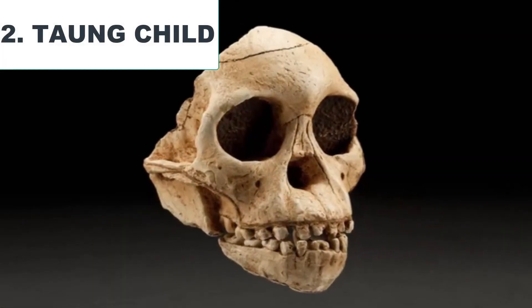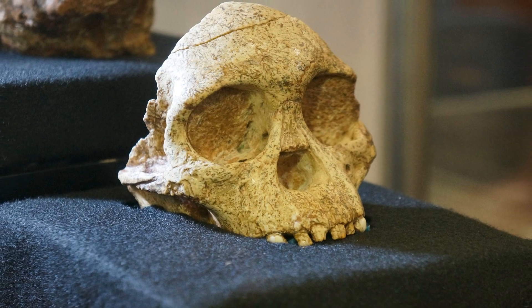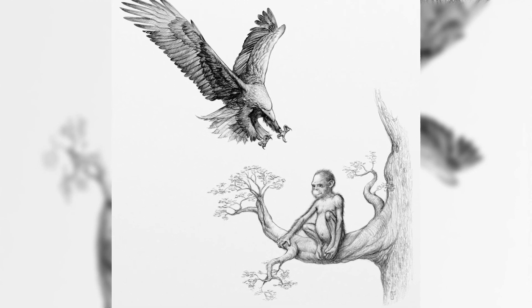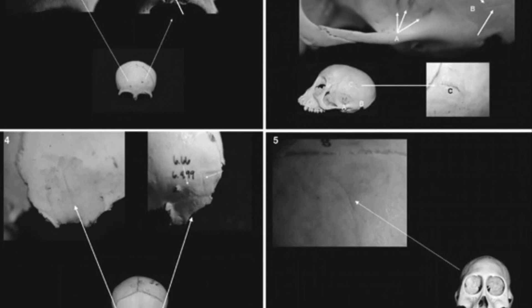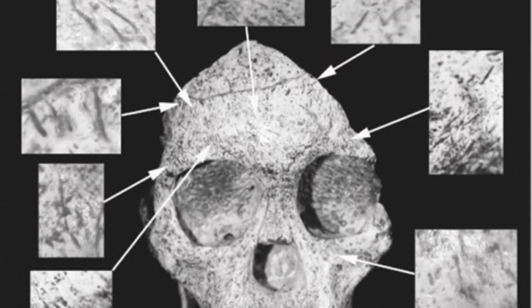Taung Child. Ever since this fossilized skull of an infant hominid was found at Taung, scientists have wondered what the child was doing there and how it died. Since this fossil dated all the way back to 2.5 million years ago, this makes it the oldest murder mystery. The Taung child, belonging to Australopithecus africanus, was only a tiny three-year-old when it was seized by an eagle 2.5 million years ago. We know an eagle or another bird of prey took this child because puncture marks and depression fractures to the skull are similar to those that occur on the prey of eagles today. Microscopic analysis supports this by showing scratches on the skull produced by clawed talons.